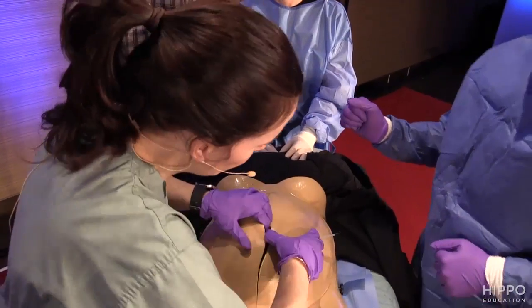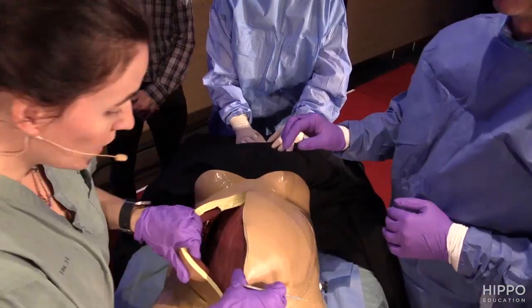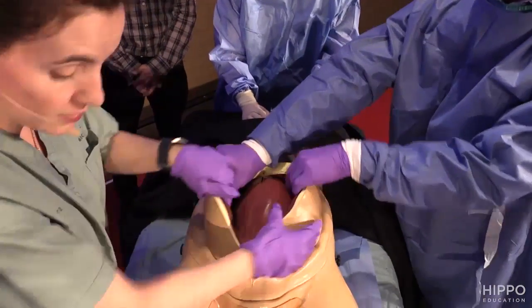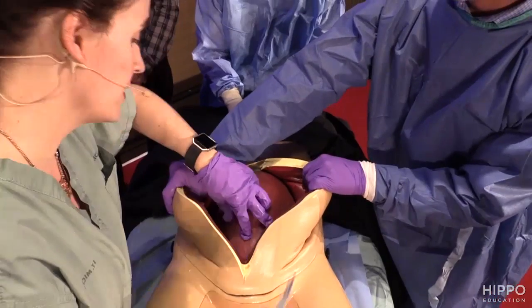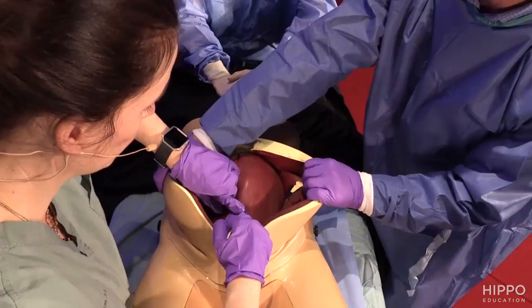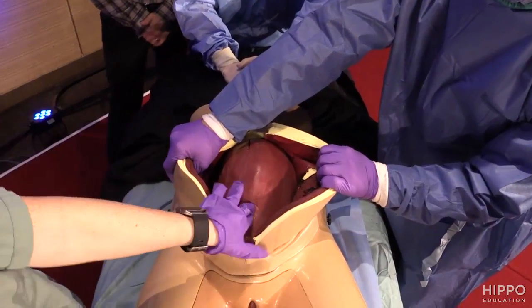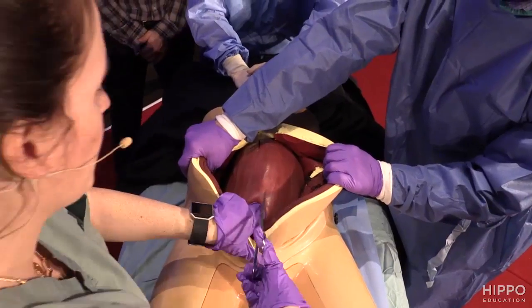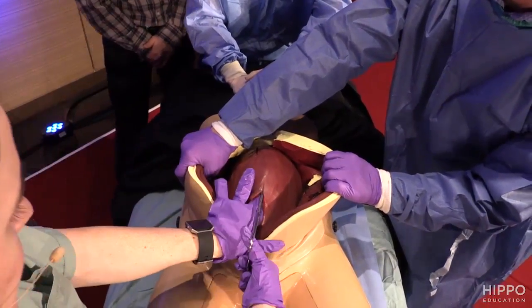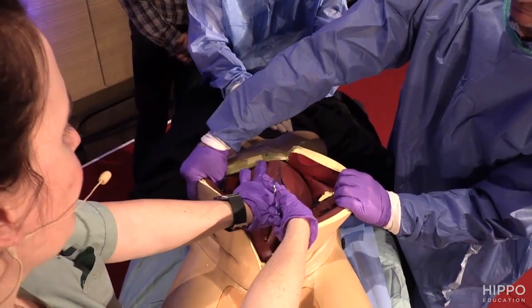You can bluntly dissect as you need. At this stage you can have your assistant retract. I've got uterus here, bladder low down. I'm making a smallish incision in the uterus — you get amniotic fluid splashing out. I'm just putting my fingers in because I don't want to use the scalpel the whole way and risk cutting the baby; using my fingers to protect as I'm opening up the uterus.